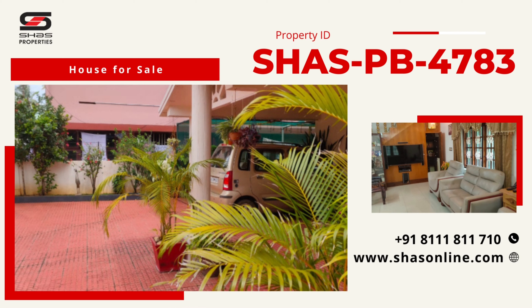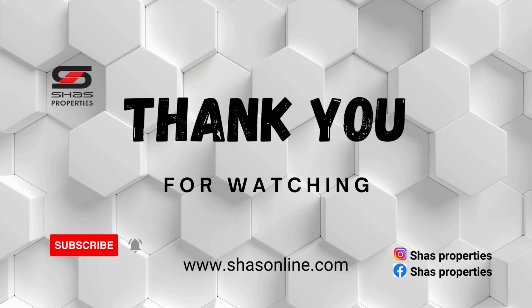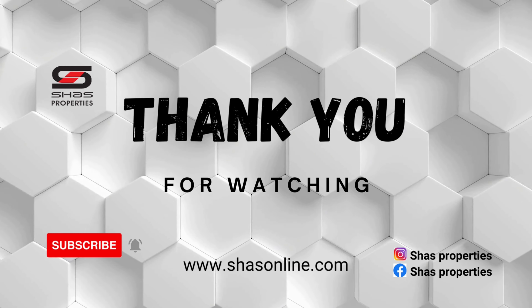Thank you for watching our video. Also follow us on Instagram. Have a nice day, bye!